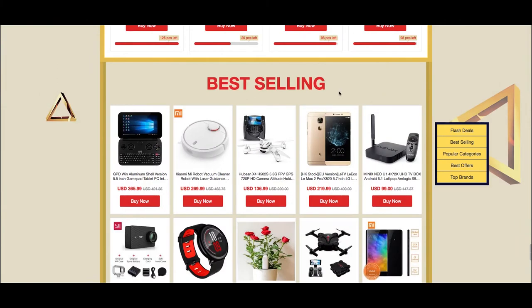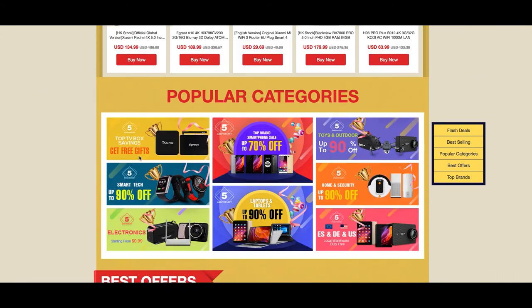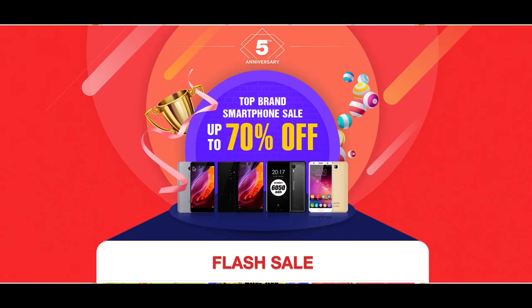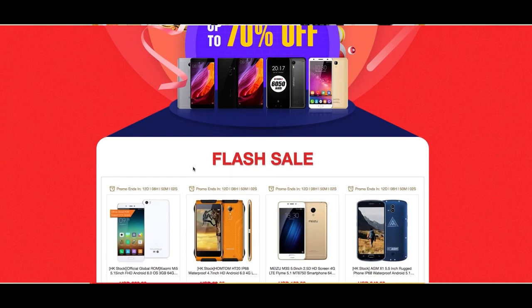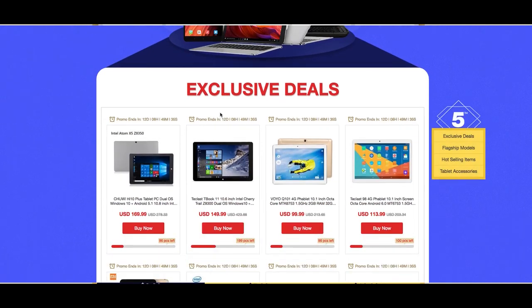The best selling section is showing the discounts available on Geekbuying's most popular products. Below that is the popular categories section, with more big price reductions on product ranges grouped together, like smartphones, laptops, and tablets.